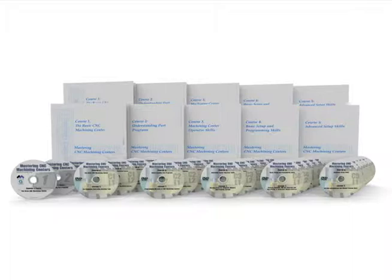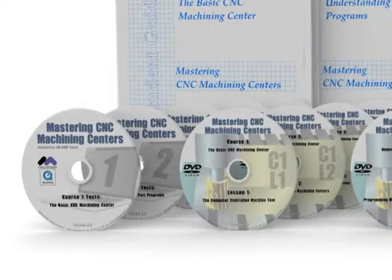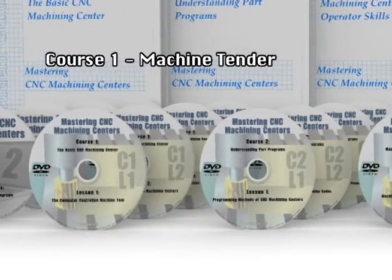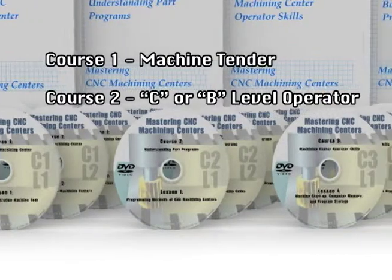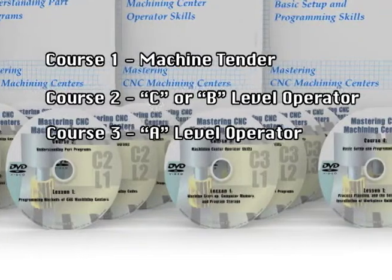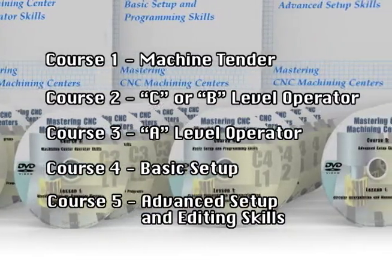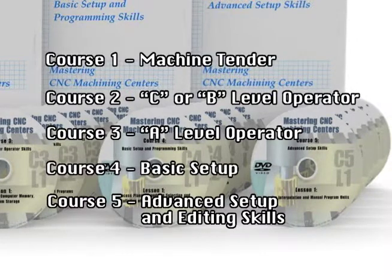Five levels or courses enable you to develop the degree of performance you need on your CNC machining centers. The lessons in Level 1 cover the basics while enabling individuals new to the field to be productive as rapidly as possible. Level 2 creates the skills of a C or B level operator, and completing Level 3 advances the person to a Class A operator. Level 4 begins the development of setup skills, and when they have finished Level 5, they will have mastered setup and, if needed, can edit and write simple programs.